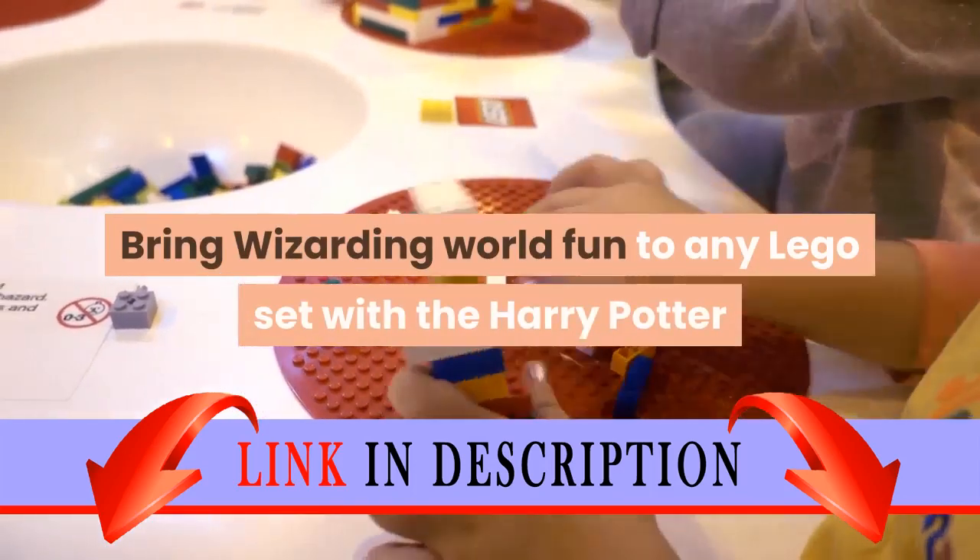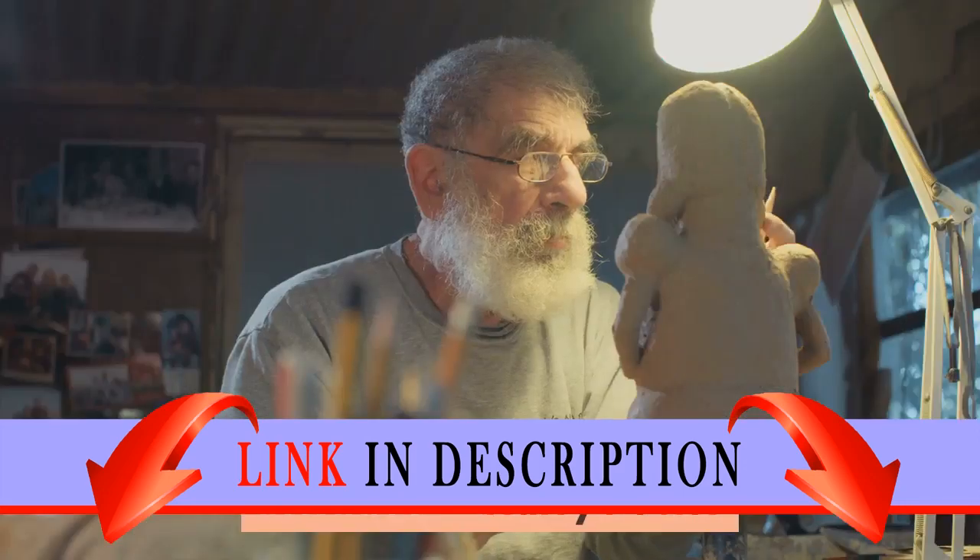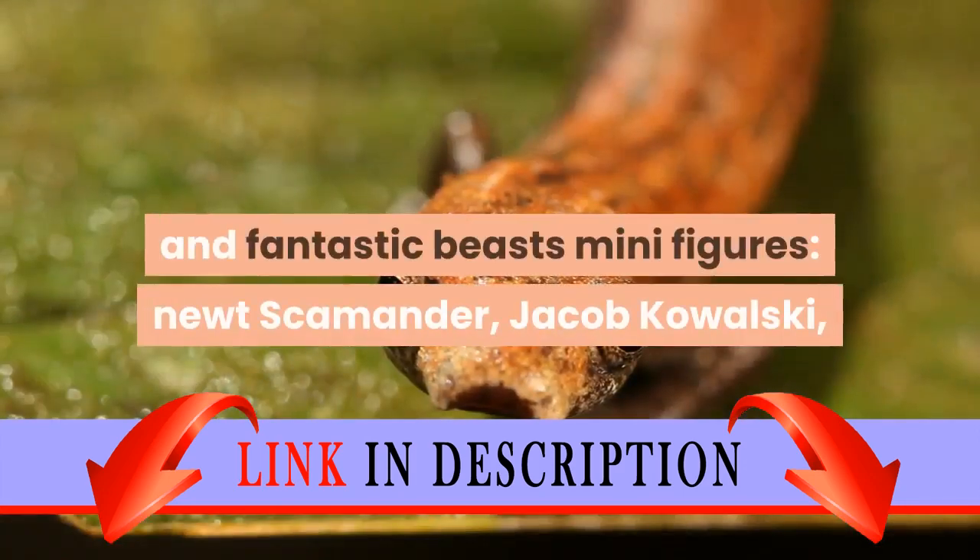Bring Wizarding World fun to any Lego set with the Harry Potter and Fantastic Beasts minifigures collection. Includes 22 Harry Potter and Fantastic Beasts minifigures.